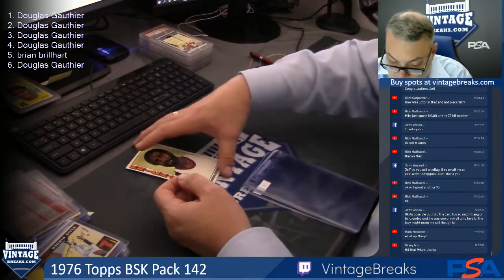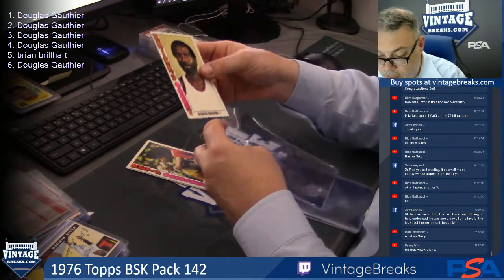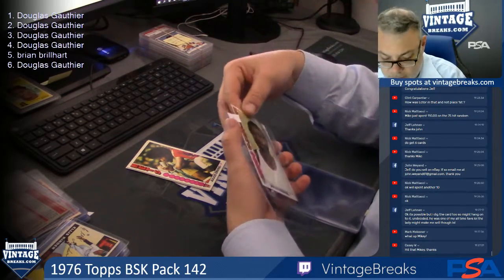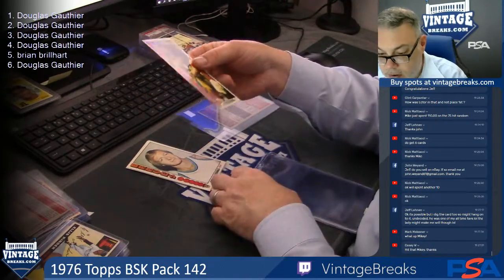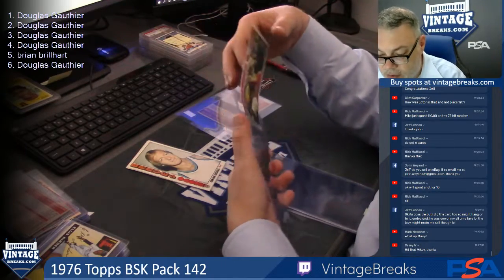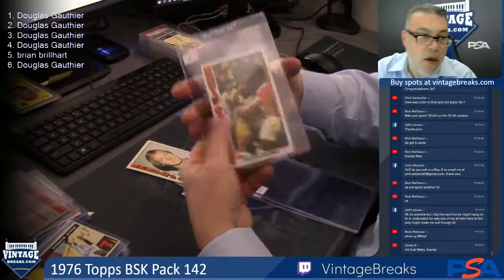All right, Spencer Haywood. I believe he is a Hall of Famer. If not, he's close. Got to love the next card for Doug G, of course — that would be the good doctor. Dr. J. Very nice. Card number one. Of course, condition sensitive. Good deal, Doug.